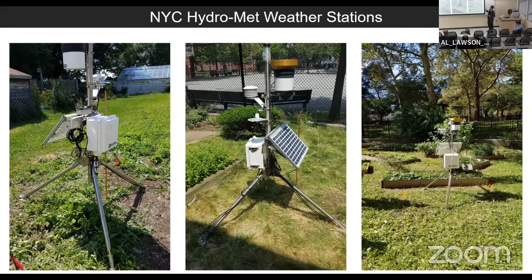Here we see a few examples at various locations throughout the city. These are located anywhere from schools to housing to other public and private spaces. Generally we have our weather station on a tripod, our battery, and solar panels. We have things like precipitation gauges, humidity sensors, and temperature sensors, which allow these to connect to the network and to our core systems.